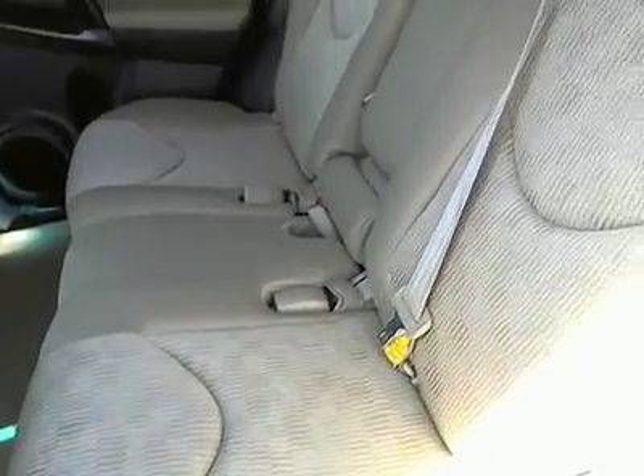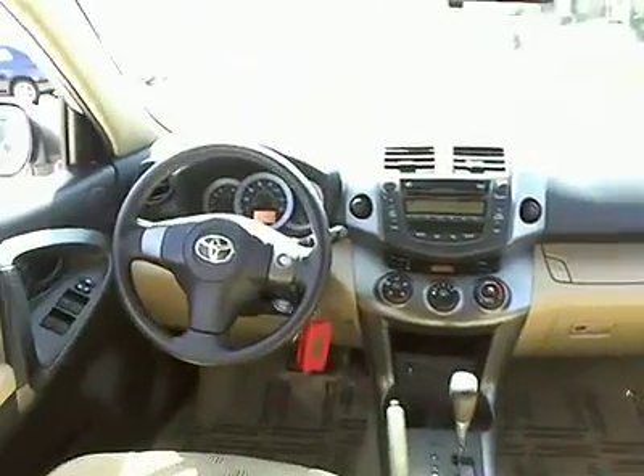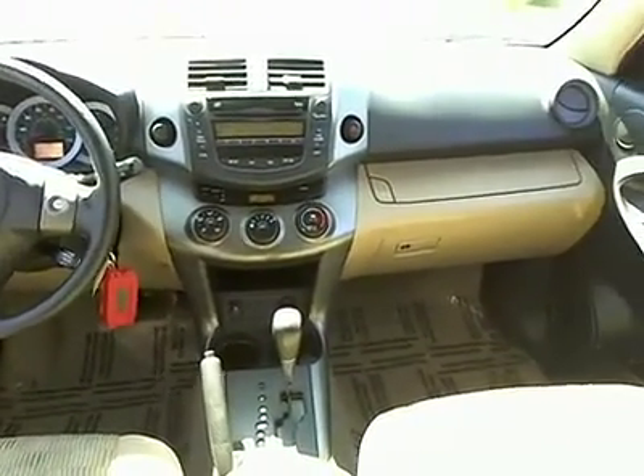Stability control, anti-lock braking system, traction control, dual airbags, power steering, air conditioning, keyless entry, cruise control, AM FM stereo radio.